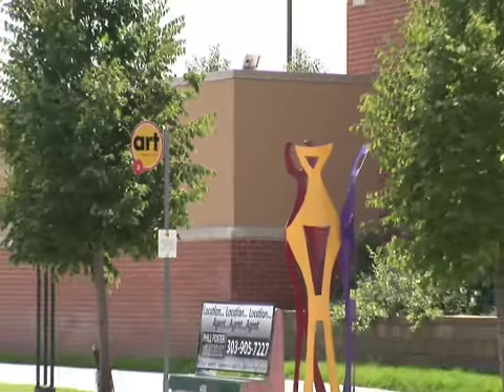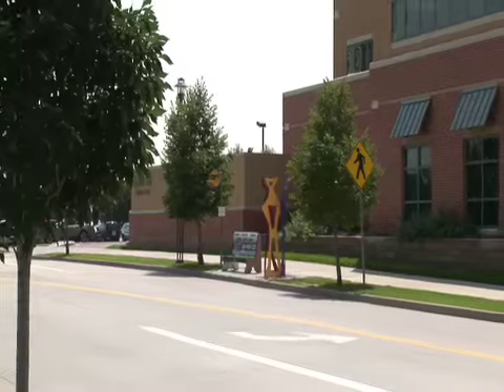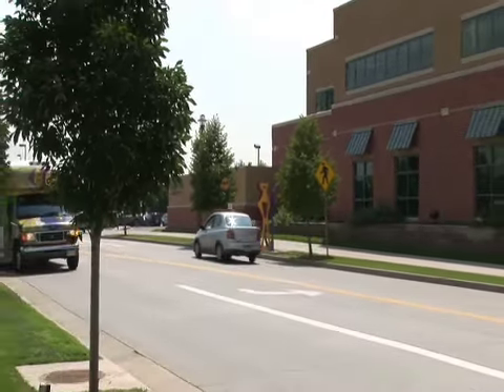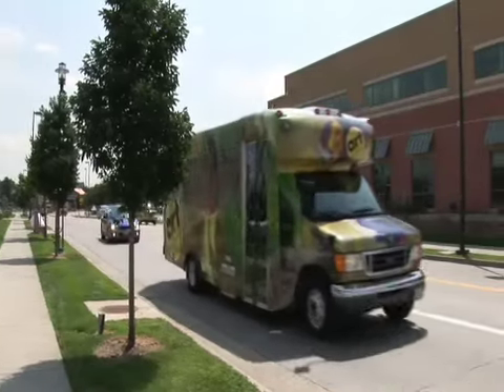When you add in the conveniences that are all within walking distance — such as the Denver art bus line, the light rail, and numerous retail and restaurant choices — you really start to understand why the owner calls this an urban-suburban environment.